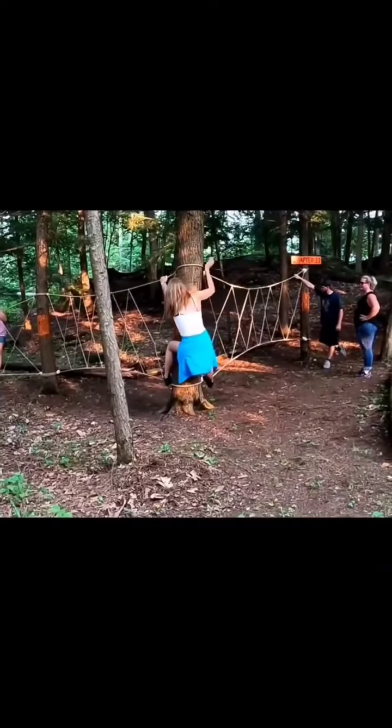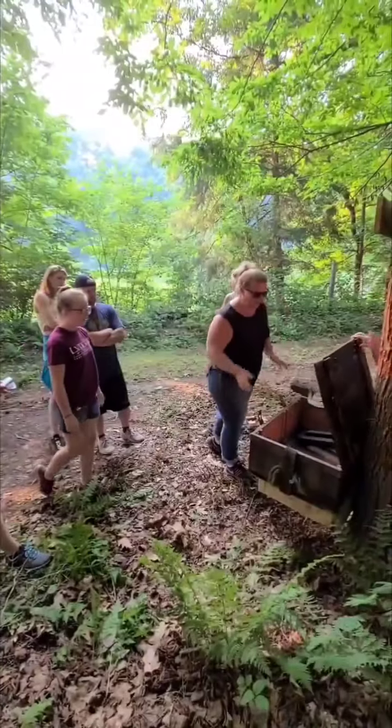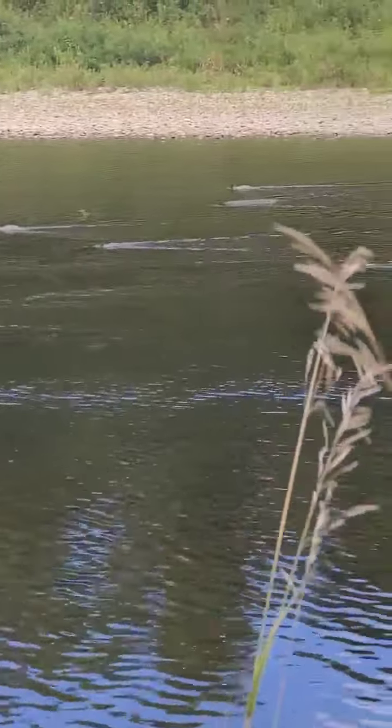Not only is the adventure trail incredibly fun, interactive, and highly rated by guests who have experienced it, but it also gives players a chance to explore a big chunk of the land and wildlife here on the farm that you can't even see from the road.